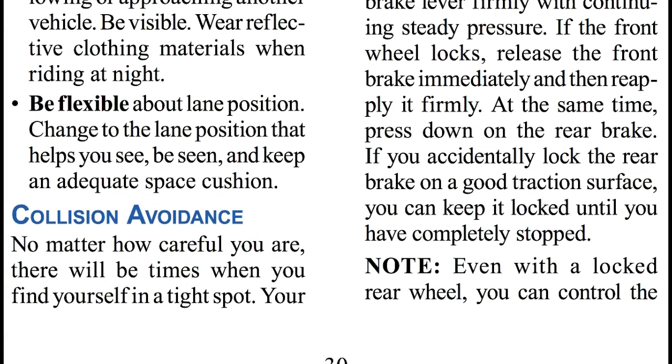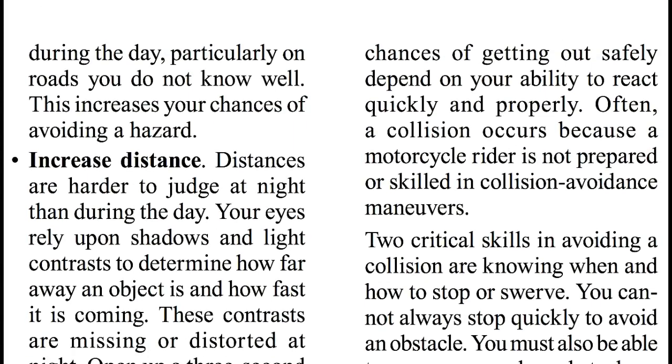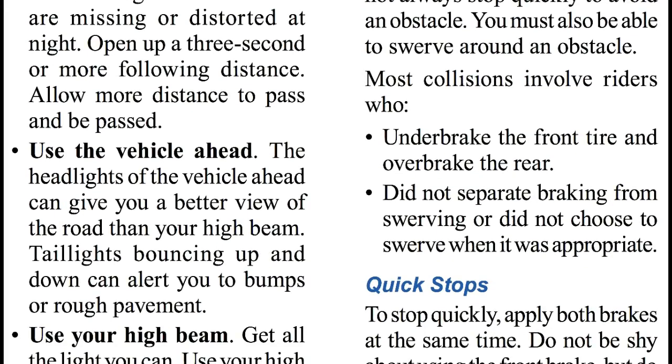Collision Avoidance. No matter how careful you are, there will be times when you find yourself in a tight spot. Your chances of getting out safely depend on your ability to react quickly and properly. Often, a collision occurs because a motorcycle rider is not prepared or skilled in collision avoidance maneuvers. Two critical skills in avoiding a collision are knowing when and how to stop or swerve. You cannot always stop quickly to avoid an obstacle — you must also be able to swerve around an obstacle. Most collisions involve riders who underbrake the front tire and overbrake the rear tire, or who do not separate braking from swerving, or did not choose to swerve when it was appropriate.